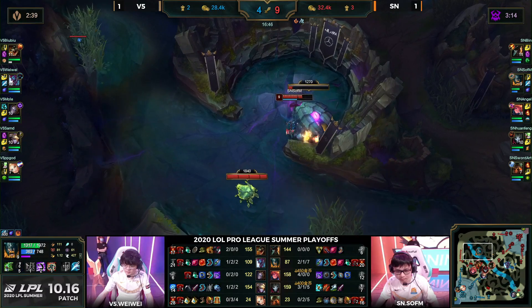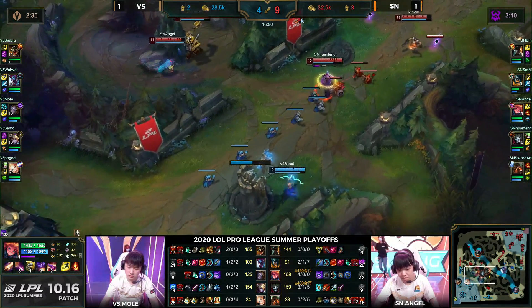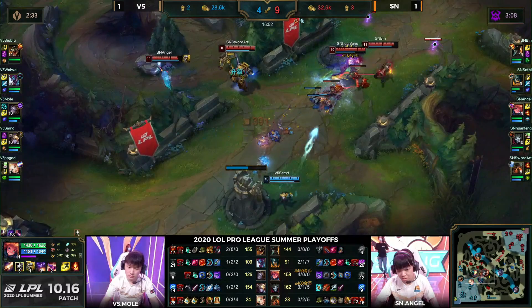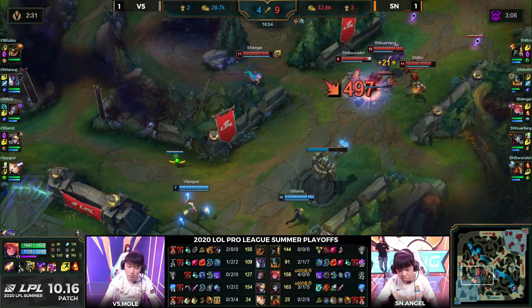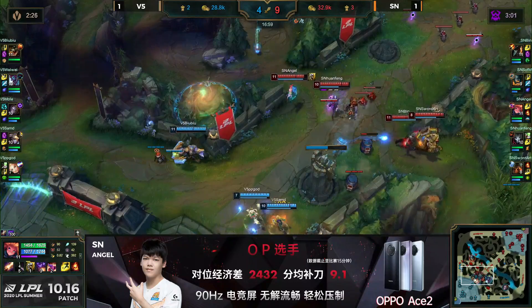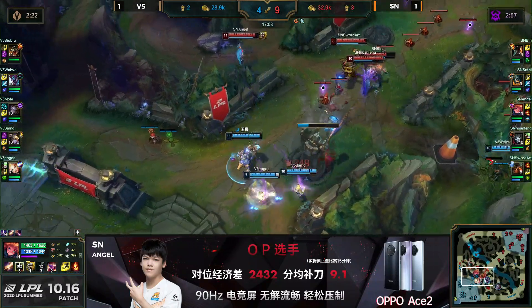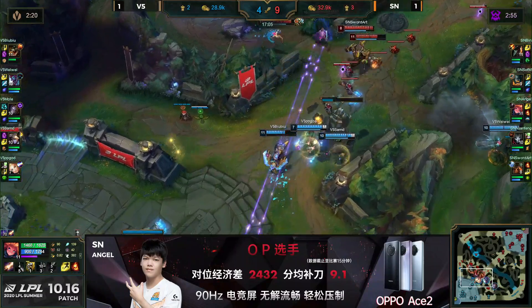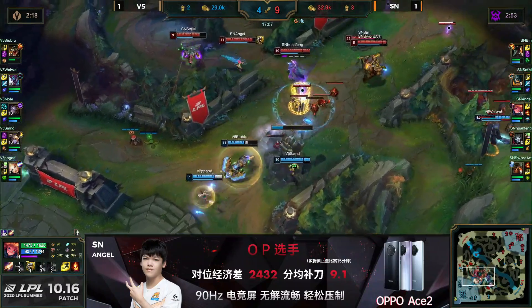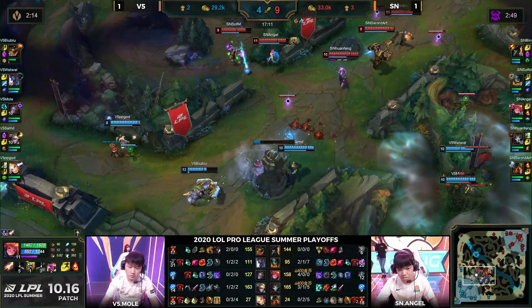Hilariously, V5 then went on to beat FPX with their proper roster and now Suning are looking incredibly good against V5. I would argue FPX actually probably looked better with Doinb as the AD carry in their series against Suning than what we saw from them in playoffs. Now the siege begins in the mid lane — damage down, Bubu stunned up, rooted down, will survive for now. Still has Dominus available, but suning could do this all day.